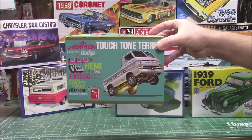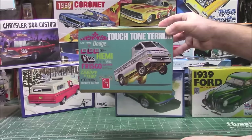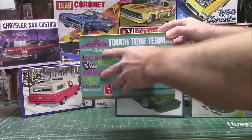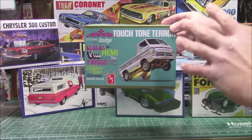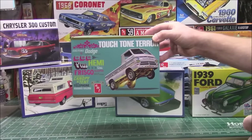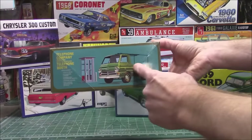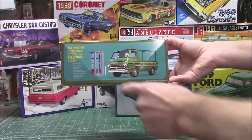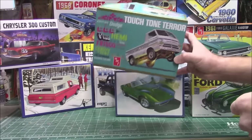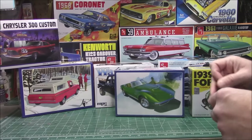One of my favorite kits of 2024 has been the Touch Tone Terror. A lot of people didn't know this, but when you get this kit — also known as the Little Red Wagon — there are cardboard dioramas inside the box to build up the phone booth and other neat stuff. You can also build a completely stock Dodge work truck for the telephone company, which is what I did. The doors open, it's got the roof rack, the ladder, the phone booth, steelies, and the stock engine — so you get two complete engines in this kit. Check out that video.